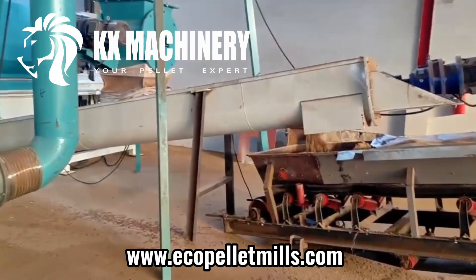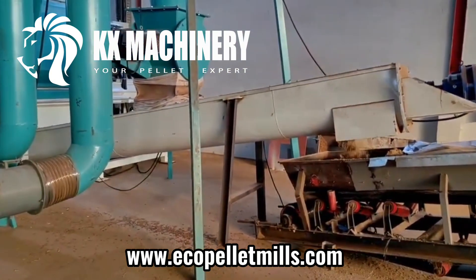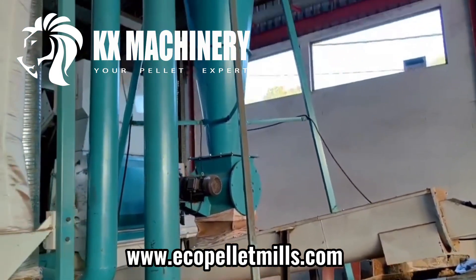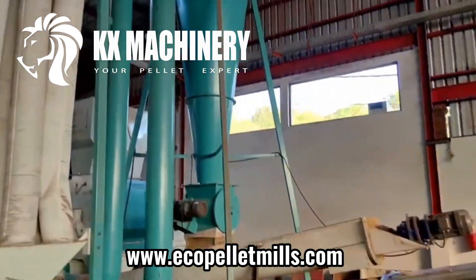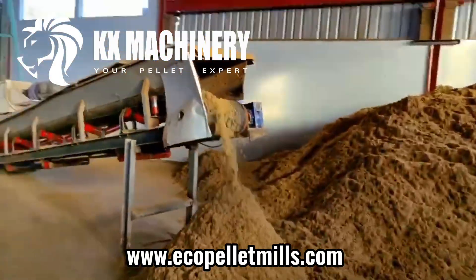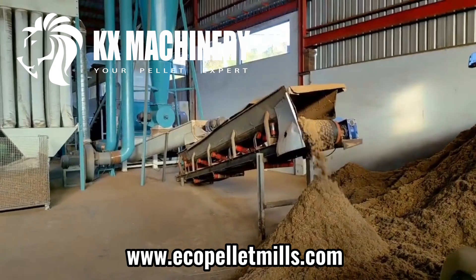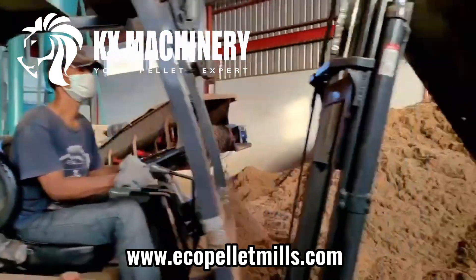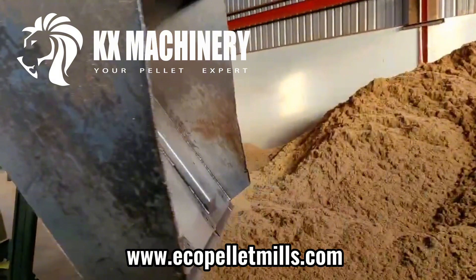If it is based on the purpose, we can customize it specially. For the crusher, its dynamic balance is the most important. After the production is completed, we will conduct a dynamic balance test on the crusher and test the operation of the machine through an empty machine test. We have a wealth of project cases and a professional technical team to design for you.